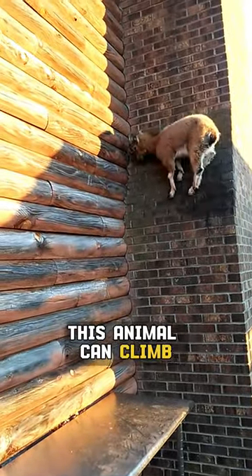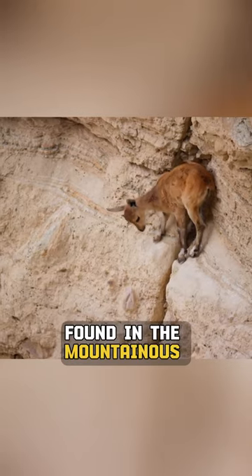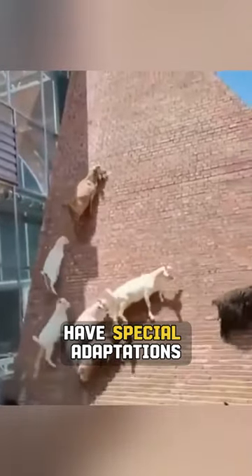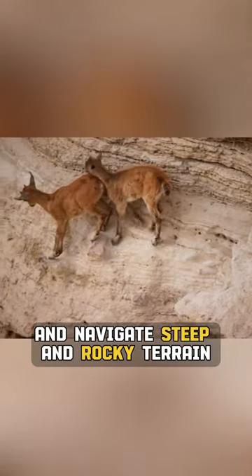You won't believe the steep walls this animal can climb. Meet the Ibex goat, found in the mountainous regions of Central Asia and Europe, it is a master climber. These sure-footed animals have special adaptations that allow them to live in these rugged habitats and navigate steep and rocky terrain.